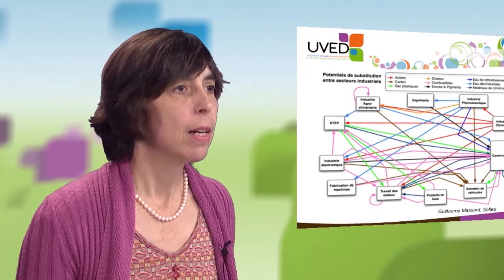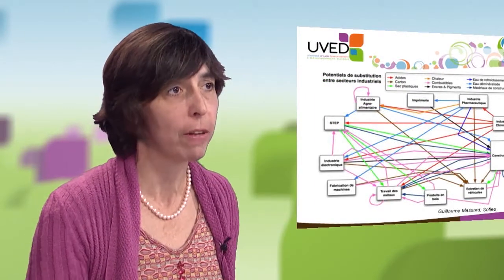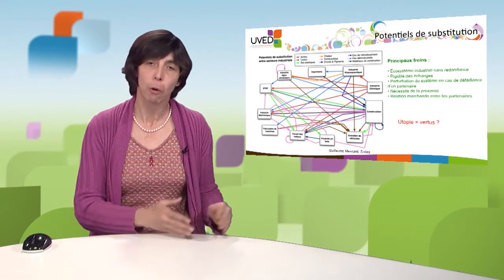If the substitution potential is important, as shown in this graph — which is difficult to read because of the large number of potentially feasible exchanges between different types of industries — there are still many obstacles to the development of industrial symbiosis. The industrial park has no redundancy, as opposed to a natural ecosystem. In an ecosystem, functional groups are made up of a large number of species, whereas in an industrial ecosystem, each functional group is made up of a very small number of companies, leading to a lack of flexibility in exchanges and flows.